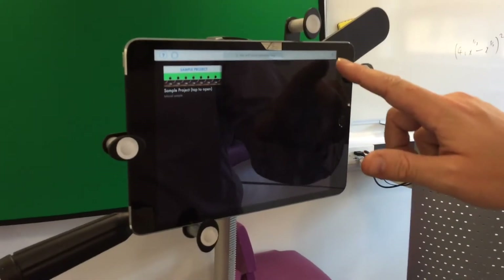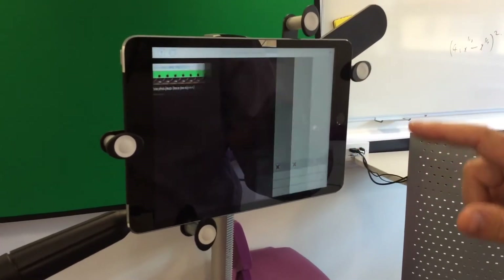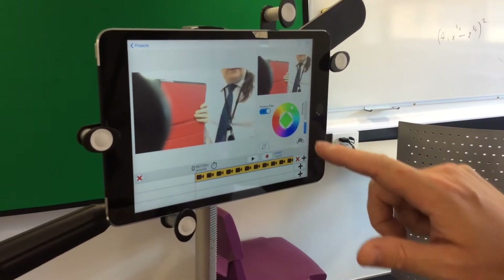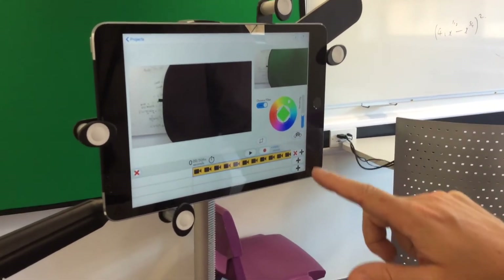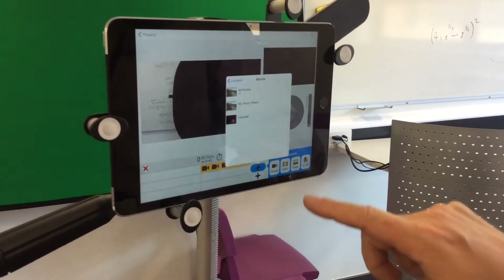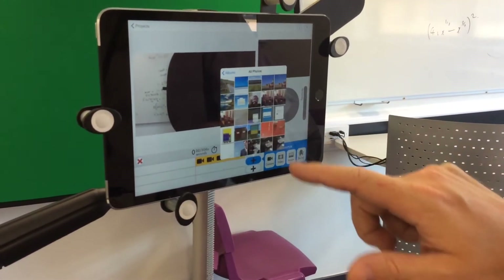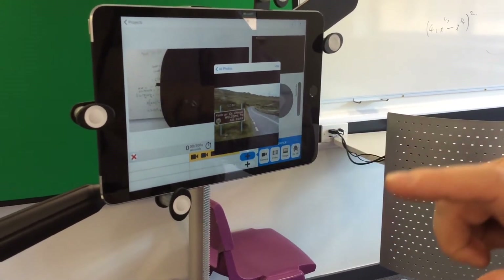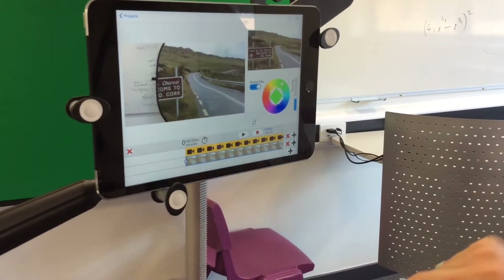Right, I'm going to start a new project. I'm going to use the camera as the foreground. Turn that around the other way, and I'm going to use a picture from the photo roll. There's the background. There we go.